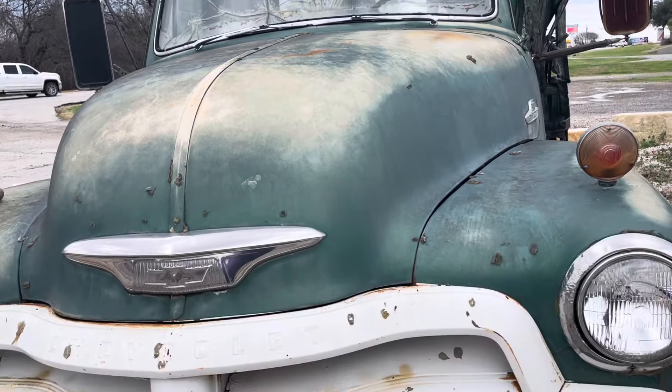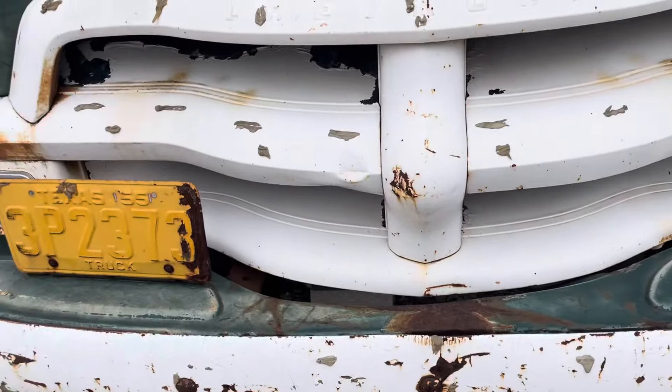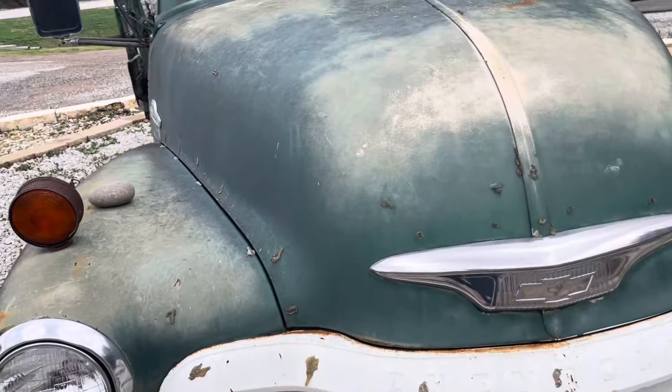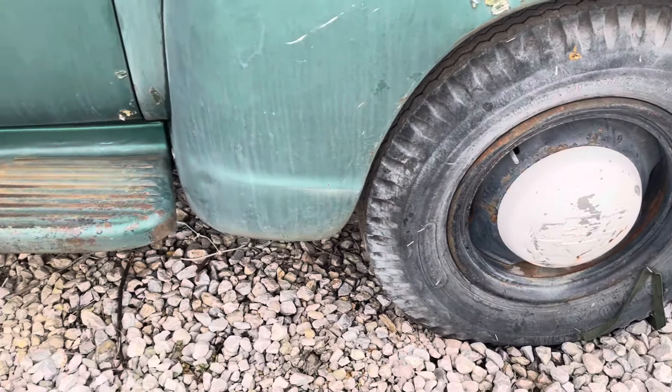The little truck needs new glass. I like that grill though — that is pretty cool. It's a pretty big grill and it's got the big turn lights on there. It's a 3800 Chevrolet, pretty cool. Running boards.